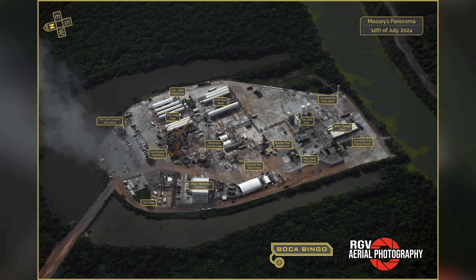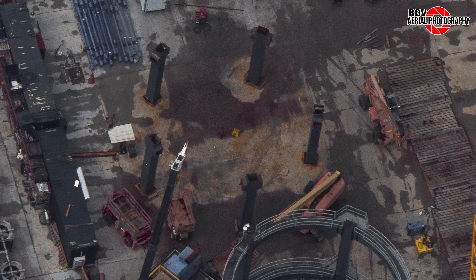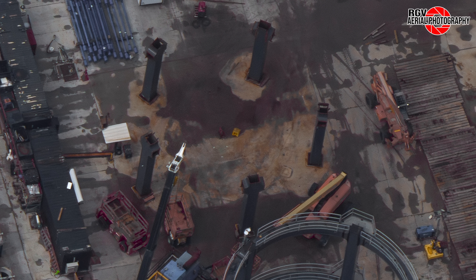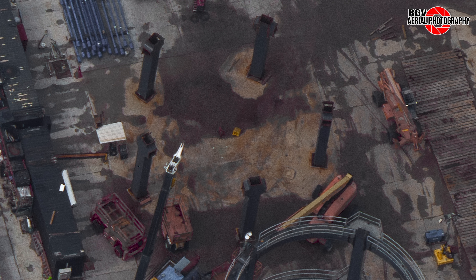For reference, here's a map layout of the areas of interest at Massey's test site — shout out to Procky for creating these maps for each of the four sites. Starting off at the new structural test stand, Level 4 has started assembly, with the five legs being raised vertically in preparation for the horizontal steel sections to be installed. These can be seen sitting to the right.